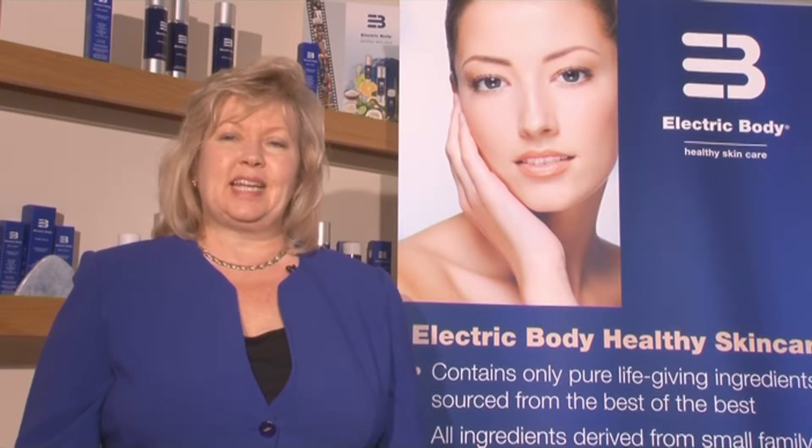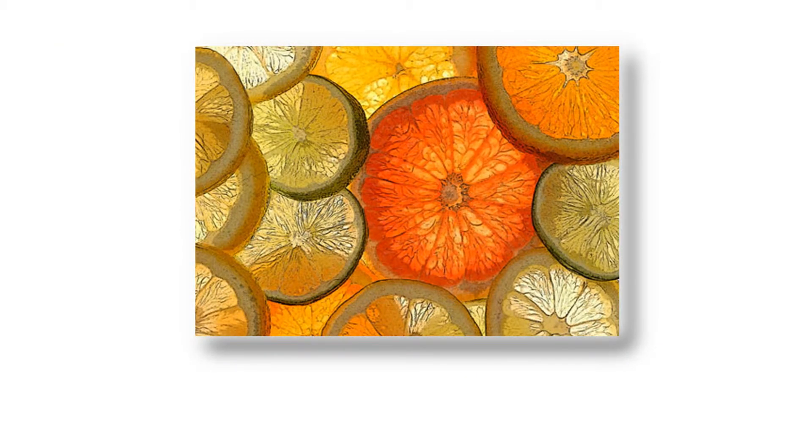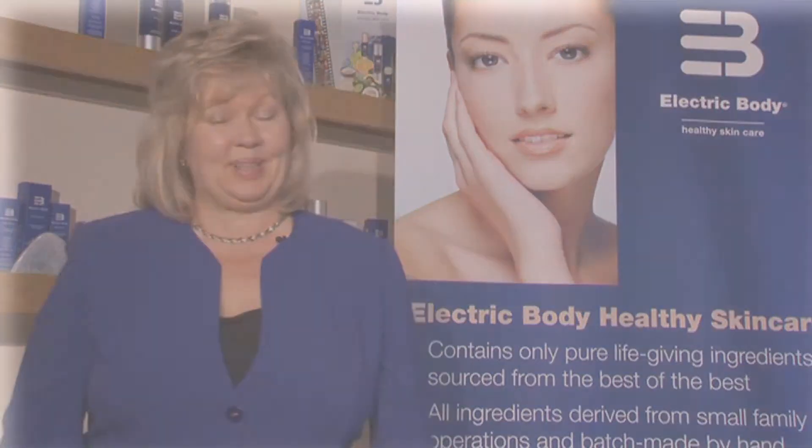The longer you massage, the greater the results. Body polish works very well in a foot spa to soak your feet at the end of a long day, or even a few capfuls in a bath to recreate the Cleopatra experience. All Electric Body products are conceived with a different level of thinking and are free from parabens, alcohol and petrochemicals. Their fresh citrus aromas and multipurpose benefits mean the products are suitable for the whole family to use, not just the girls.